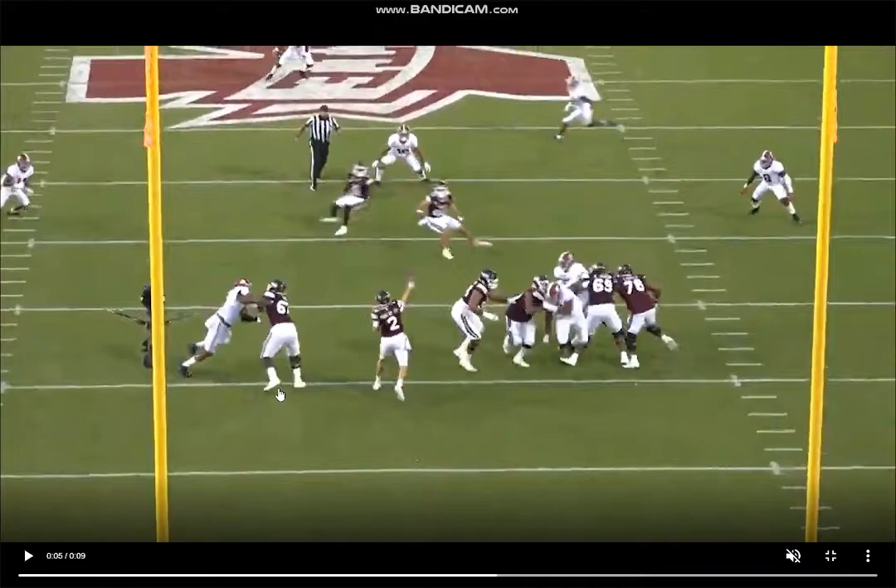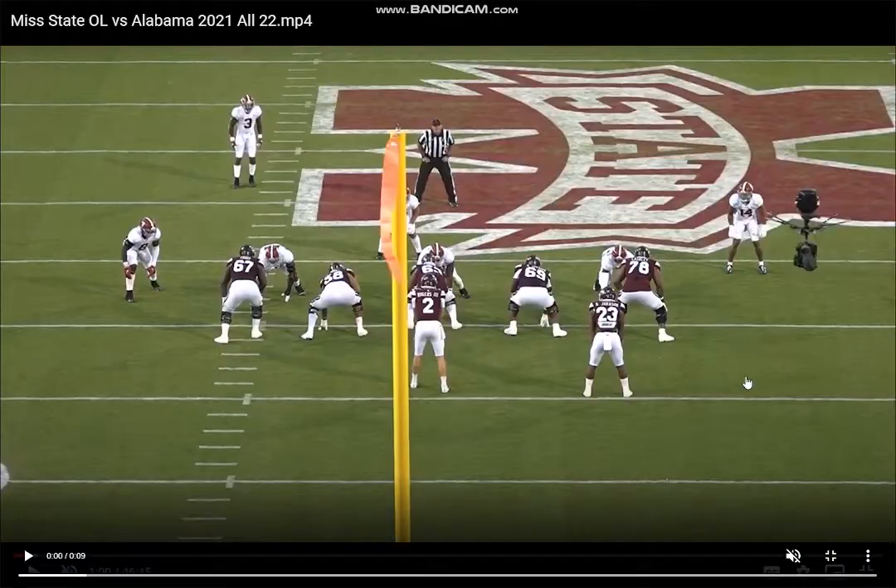Like that's the four B's right there — bend, burst, balance, and base. Really good stuff from Cross. A lot of people think run blocking is about just moving people out of the way, displacing them. But it's really just about positioning, angles, and cutting people off. That's all you really need to get done. And Cross does a great job.